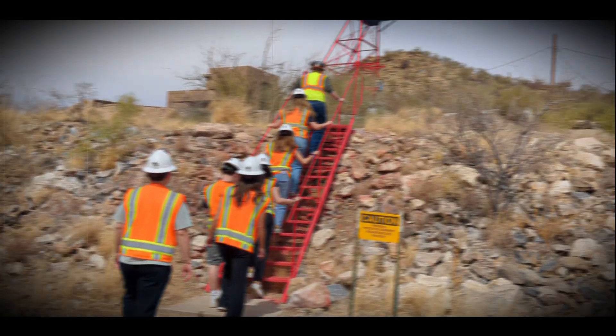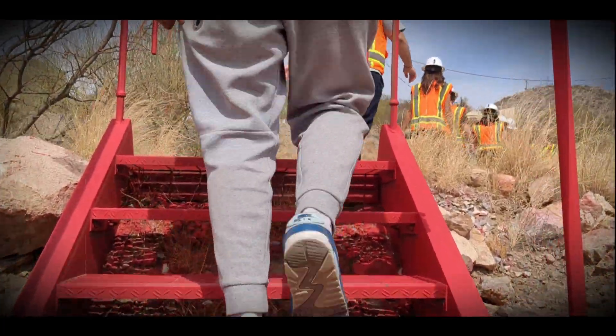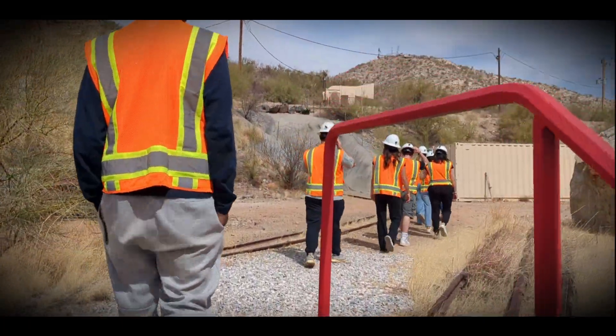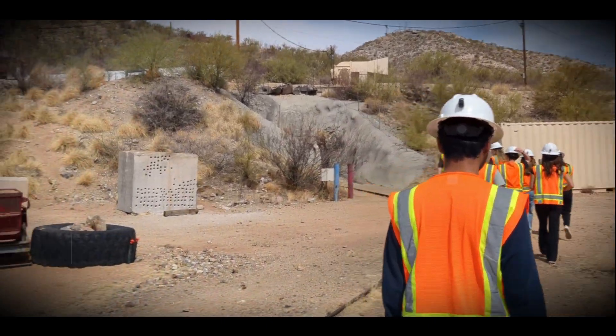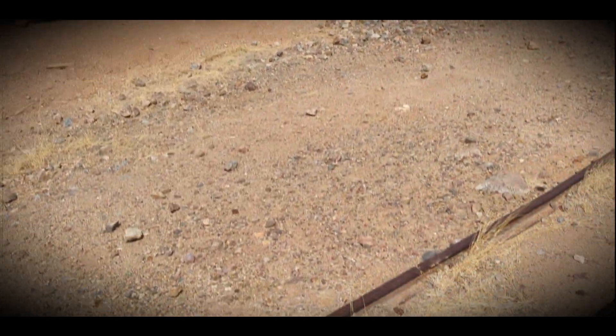Arizona is known for its sunsets, cacti and blistering heat, but underneath this desert there is something way cooler — and I mean that literally. Welcome to the San Javier underground mining lab, operated by the University of Arizona.